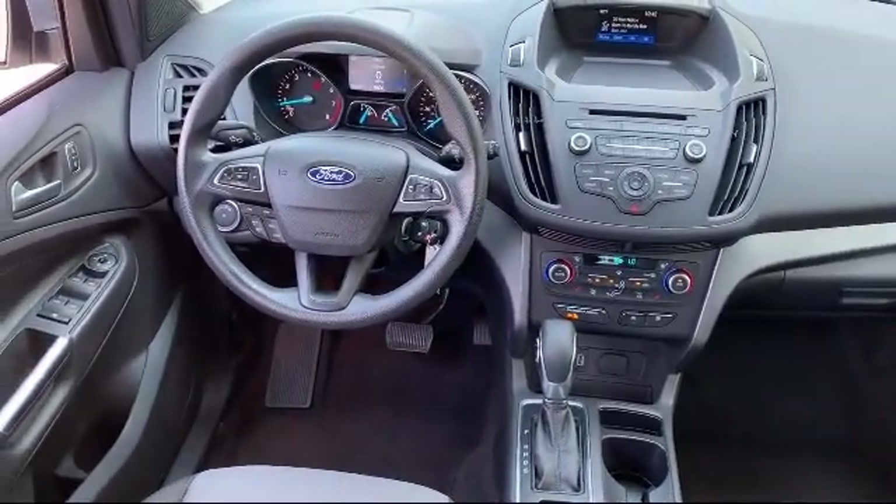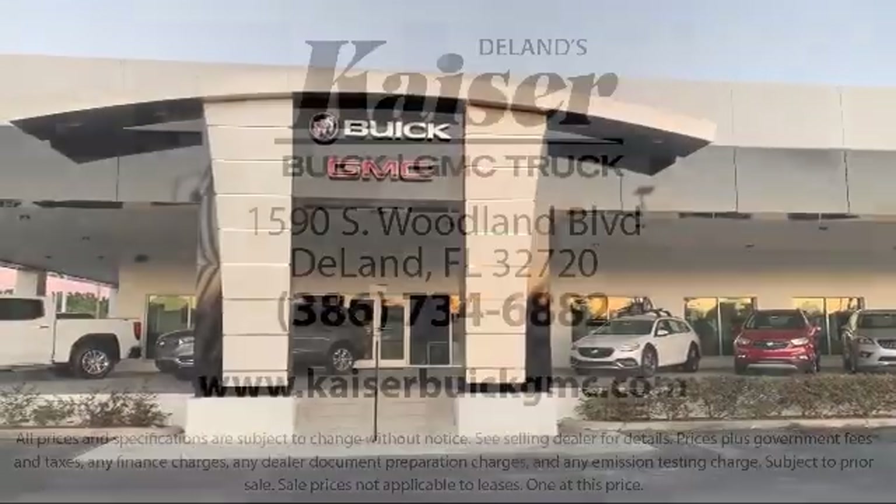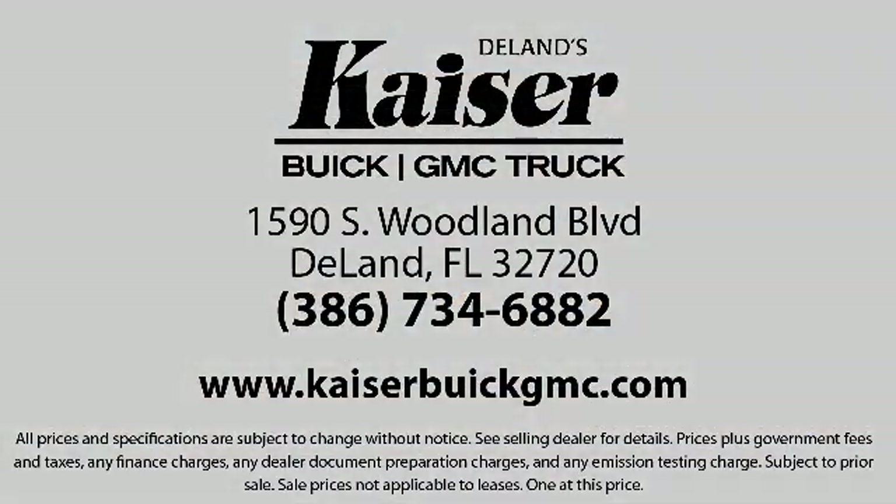So come see us today. Kaiser Buick GMC Truck is located at 1590 South Woodland Boulevard in Deland. For more information, visit us at KaiserBuickGMC.com.